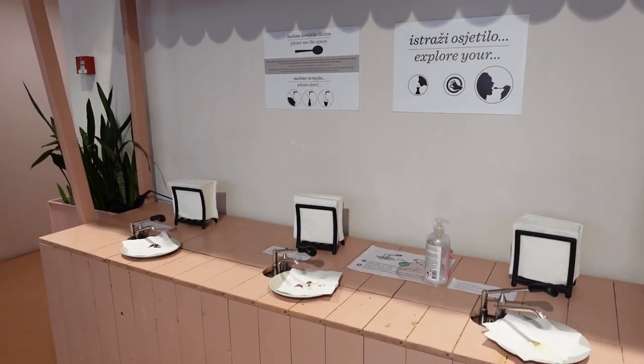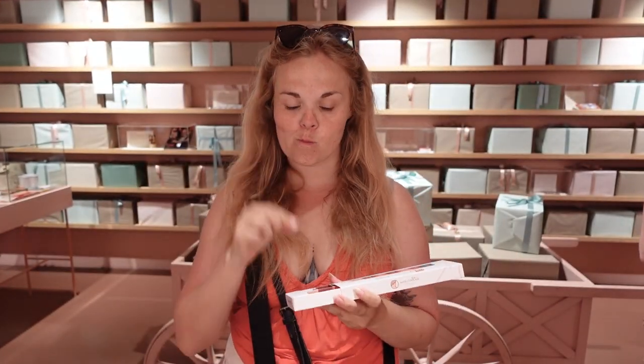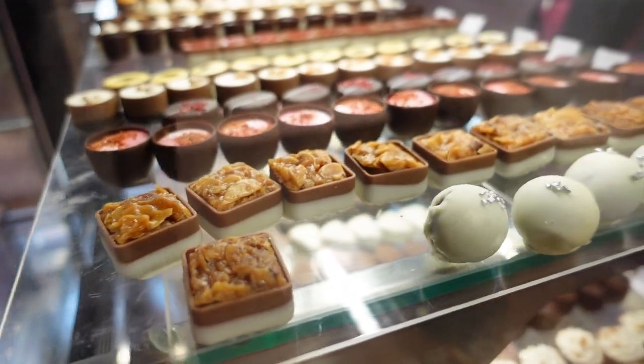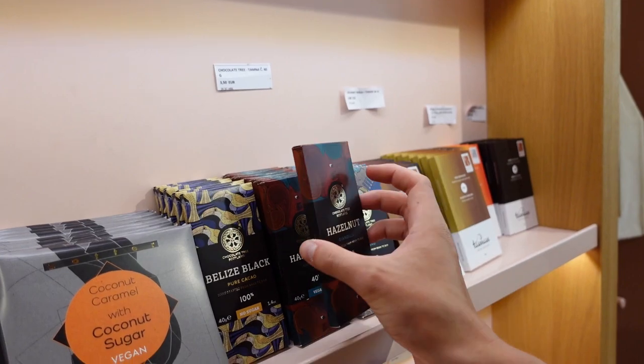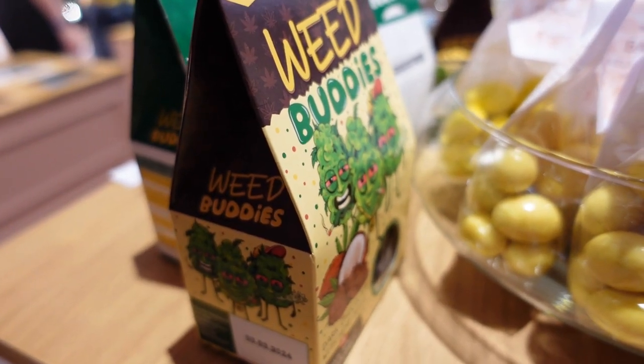My favorite part of the museum is definitely this room with liquid chocolate, where you are allowed to eat as much as you want with the spoon that you also received in the little box. Trying the ruby chocolate now — really good! They also have a little chocolate shop at the end of the museum. If your chocolate cravings weren't satisfied during the tour or you want to buy some souvenirs, you can buy some to bring with you as well.